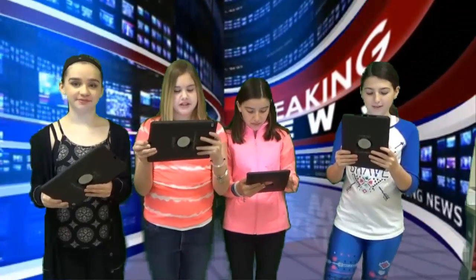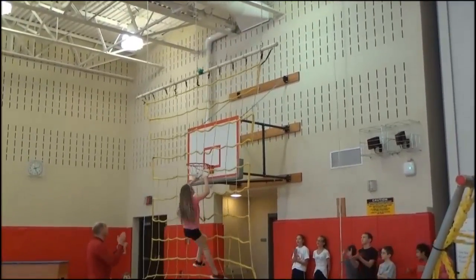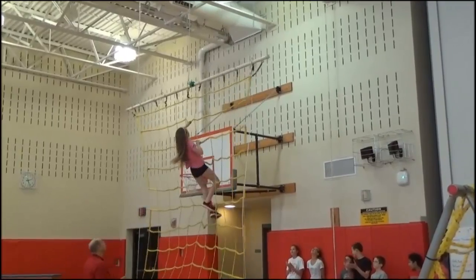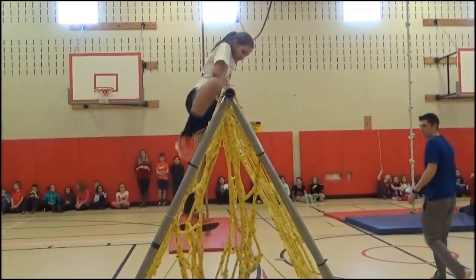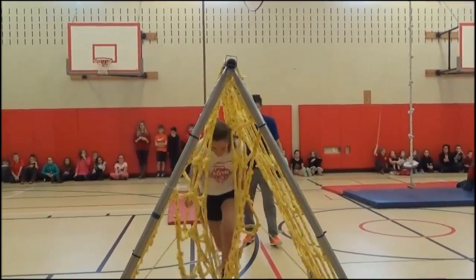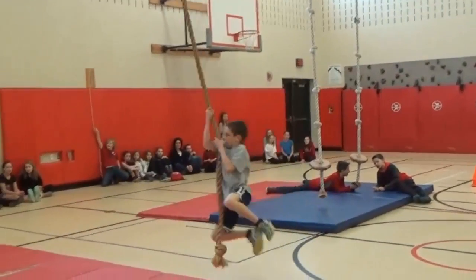Here's a clip from the Ninja Warrior Challenge done at PE. Wow!